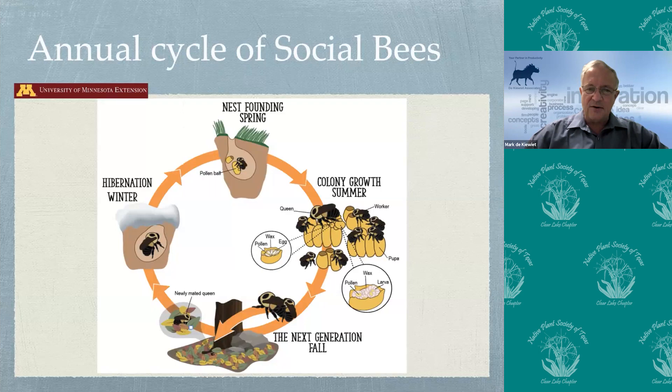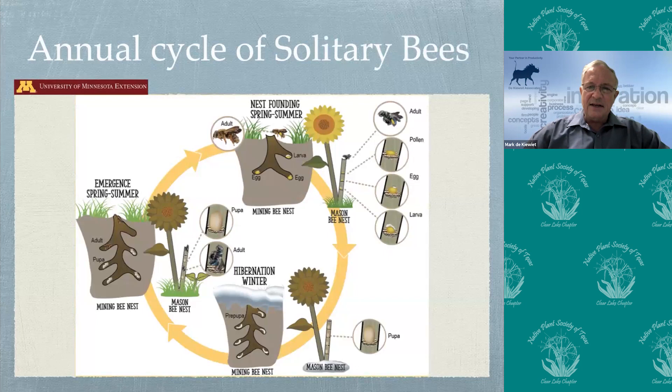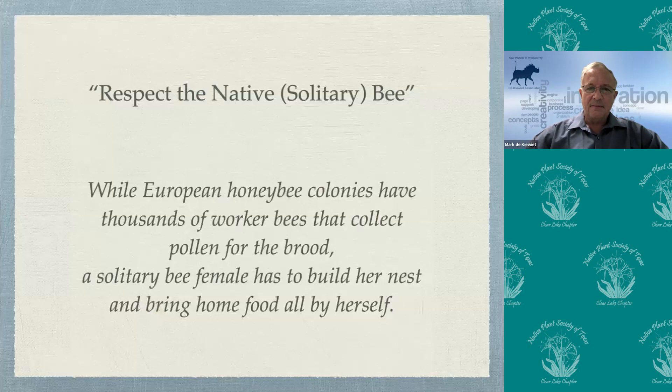A solitary bee queen emerges in spring just before the flower she's after comes into bloom. She lays her egg, using a common entrance into the ground or stem with her own compartments on the side, and lays between five and six eggs before she dies. Those eggs hatch, the larva develops into a pupa, and the pupa develops until just before the bee stage, then stays that way until spring. Respect the native solitary bee — while a honeybee colony has thousands of workers to collect pollen, a solitary bee female has to build her nest and bring home food all by herself. Destroy that female and a lot of babies will not be born.